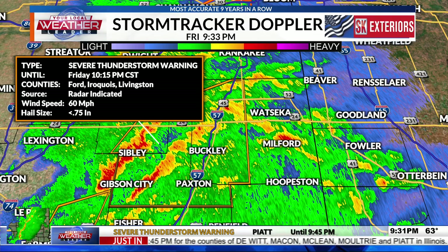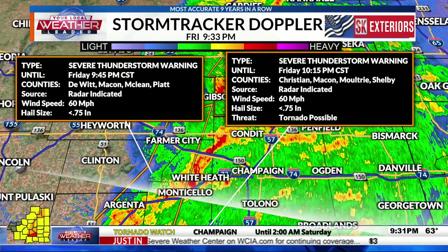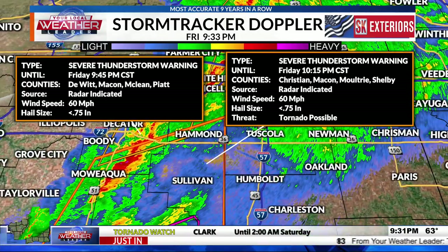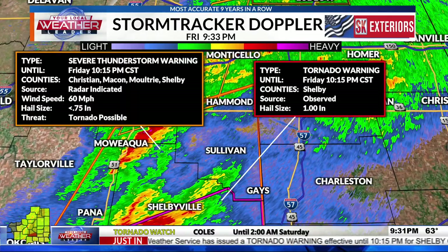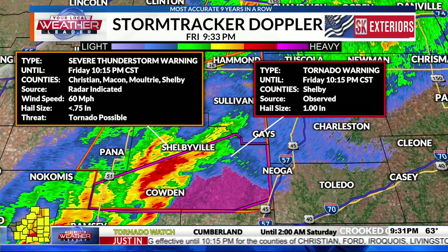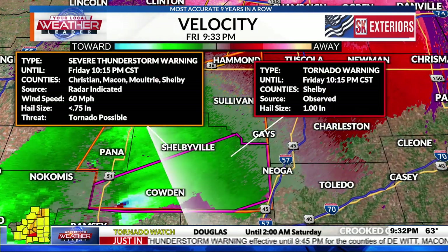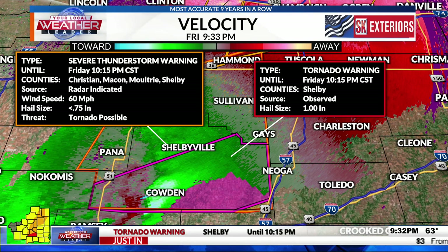A newer severe thunderstorm warning for Christian, Macon, Moultrie, and Shelby counties until 10:15 includes a tornado possible tag. The southern warning for Shelby County until 10:15 is the confirmed tornado warning, and it's moving very quickly. The velocity has been showing this thing with each scan moving multiple miles — warnings for 60 miles per hour. It's still there, west of Calden, north of east of Herrick, south of Lakewood, and likely crossing 128 in the next few minutes.